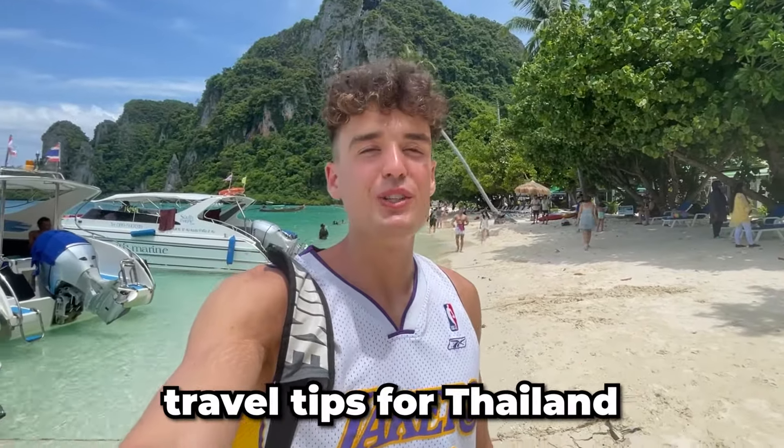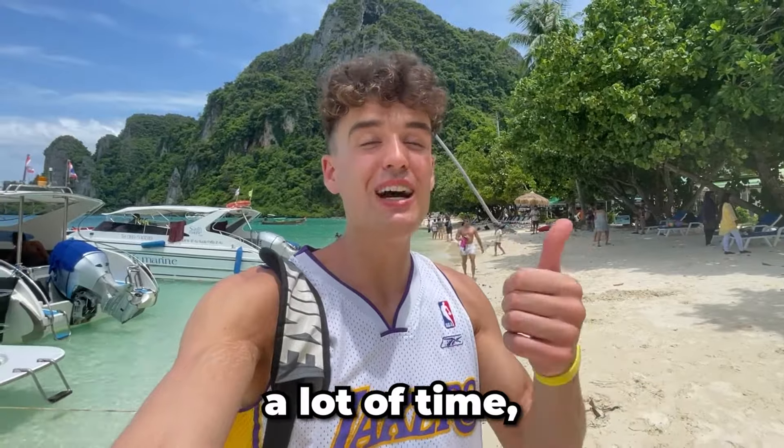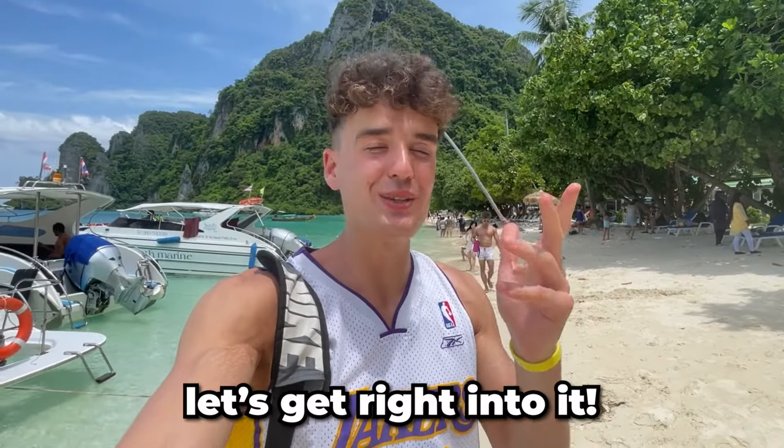In this video, I'm going to share my best travel tips for Thailand that I wish I knew before coming here. These tips would have saved me a lot of time, money and headaches, so let's get right into it.